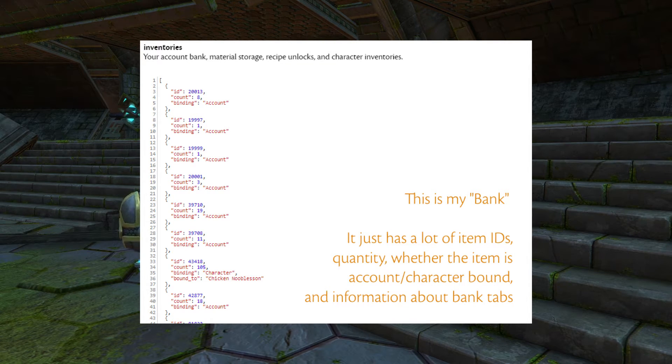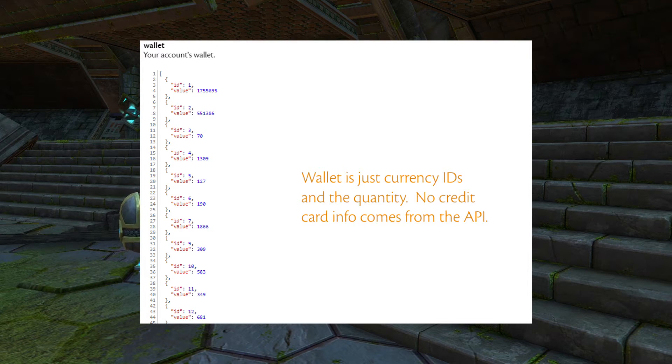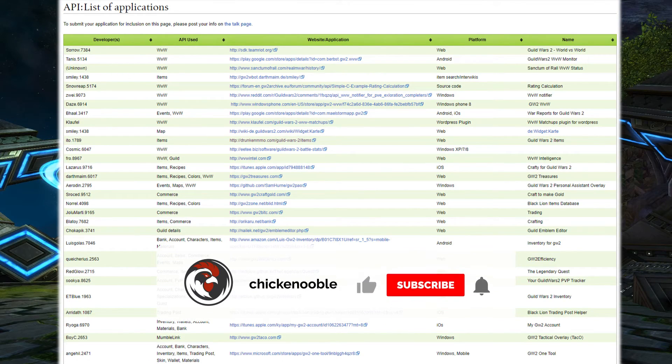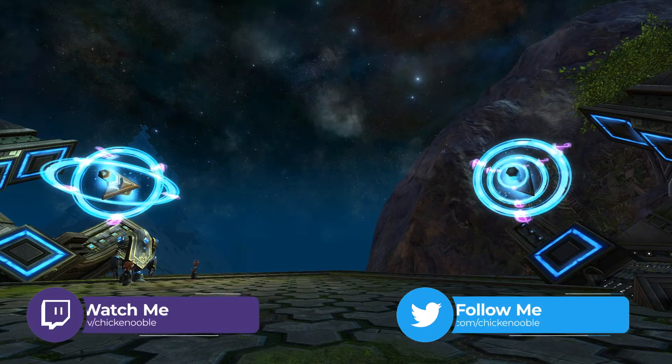If you didn't know that this functionality existed and that the API could be used in external websites and services, hopefully you start taking advantage of it. You now have a high-level understanding of how APIs work, you saw how you could get your own API key, and how the API key could be used on an official Guild Wars 2 resource to reveal information about your account outside the game. Don't forget to stick around to learn more about other incredible and useful resources that I plug my API key into — I'll cover each resource in a separate video. Subscribe, like, hit the notification bell, comment, and share. I'm going to put some links in the description if you wanted to read more about the API and maybe develop a service of your own.